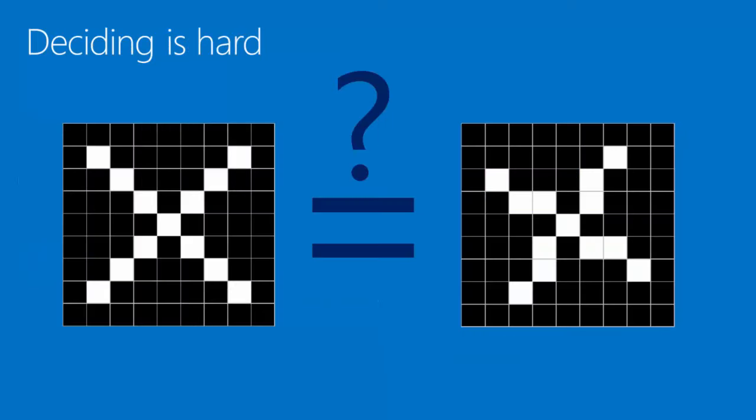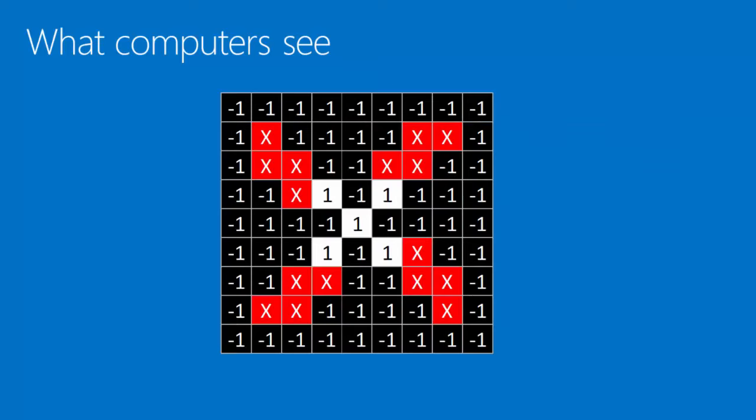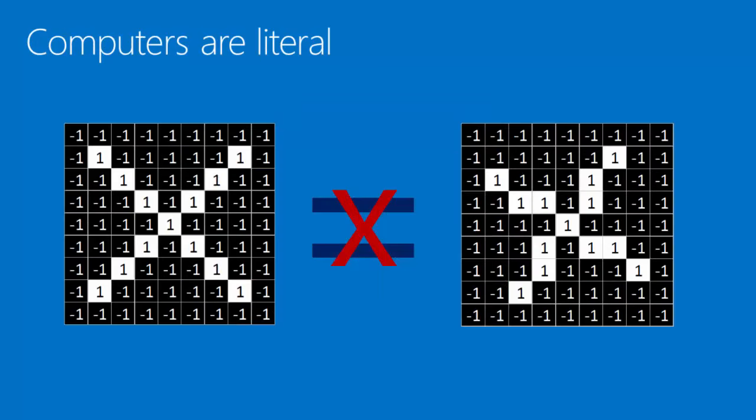The reason this is challenging is that for us, deciding whether two things are similar is straightforward — we don't even have to think about it. For a computer, it's very hard. What a computer sees is this checkerboard, this two-dimensional array, as a bunch of numbers: ones and minus ones. A one is a bright pixel; a minus one is a black pixel. And what it can do is go through pixel by pixel and compare whether they match or not. To a computer, it looks like there are a lot of pixels that match, but quite a few that don't. So it might say: I'm uncertain, I can't say that they're equal.